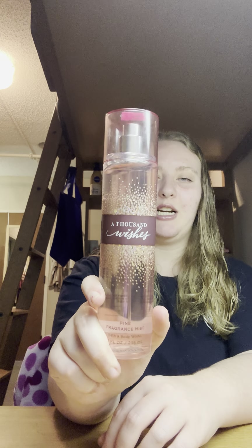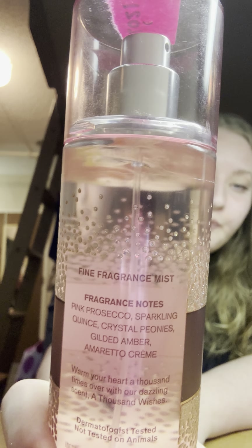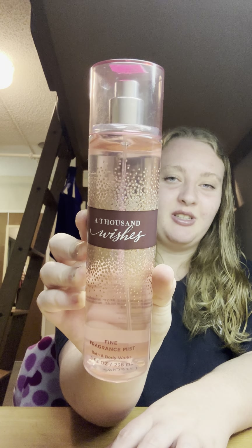Next I got some body mists, all from Bath and Body Works. The first one is A Thousand Wishes — this is pretty old packaging, the second packaging they did, from 2021. I love it and super glad I have it. The scent notes are pink prosecco, sparkling quince, crystal peonies, gilded amber, and amaretto cream. The packaging is super cute.